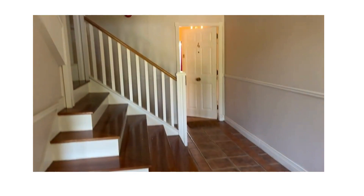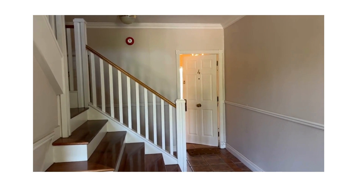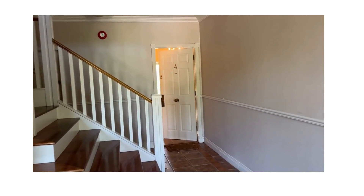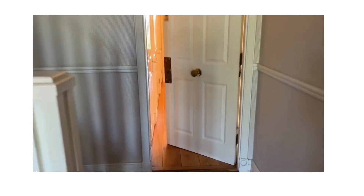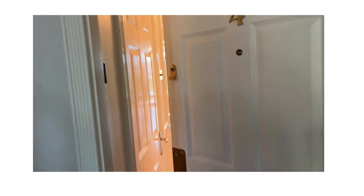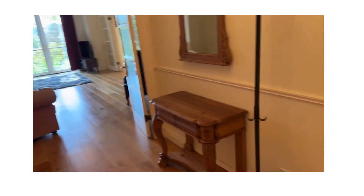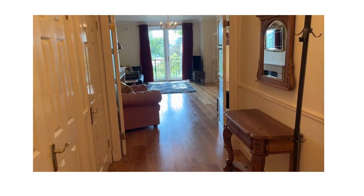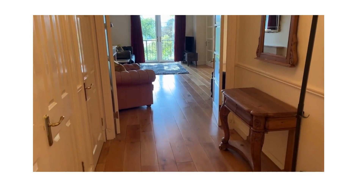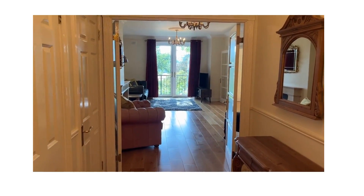Here we are in the entrance hall for number four, The Moorings, in Greenhills in Drogheda. This is an absolutely beautiful apartment on a lovely autumn day with a bit of sunshine at last. We have a very large three bedroom apartment extending to approximately 100 square meters, very spacious indeed. We walk into the entrance hall.